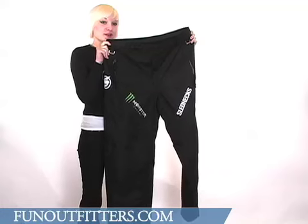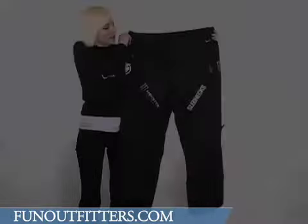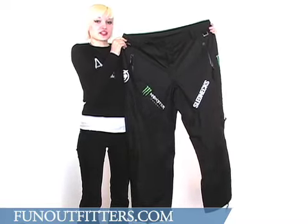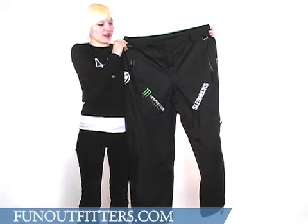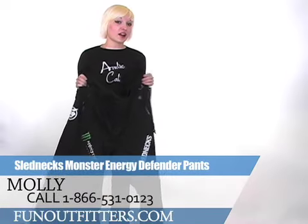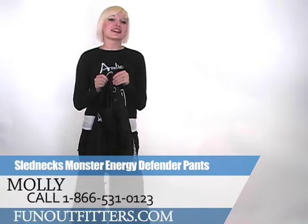These pants are also part of superhero sledder Paul Facker's limited edition Monster line. The pants come in sizes extra small through 2XL and can be matched with the Defender jacket that is also available for purchase. If you're interested in buying these pants, you can call 866-531-0123 or log on to funoutfitters.com.